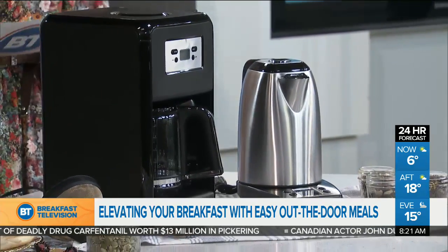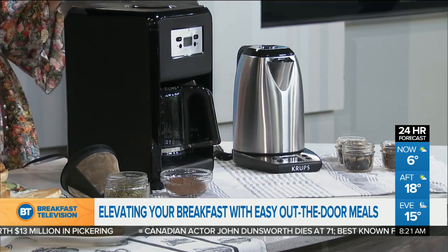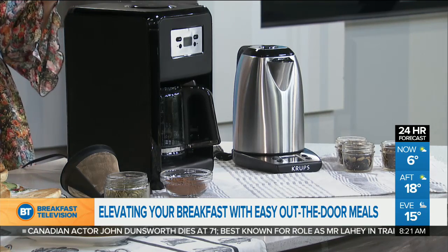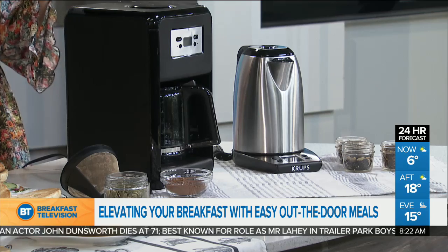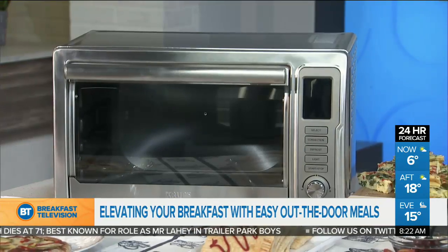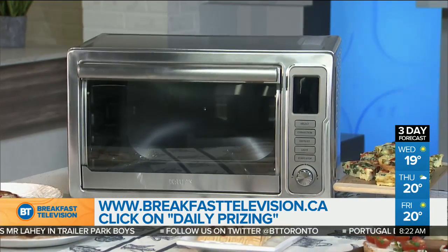Beautiful ideas — and guess what? We want to give a shout out to Krups because all of these things, they're going to give away. One lucky viewer is going to win the toaster oven, the coffee maker, the digital electronic kettle, and the toaster. The total value is $370. To enter, go to breakfasttelevision.ca and click on contest. Try sweet potato toast — it's actually delicious. Thanks, Pei!